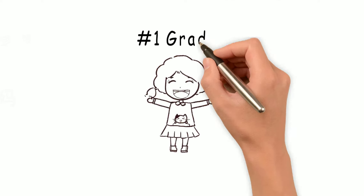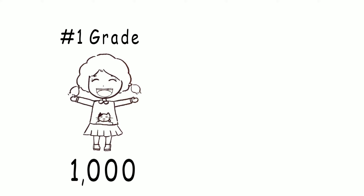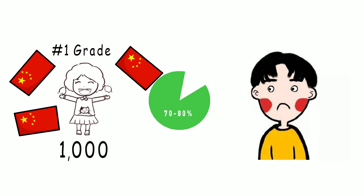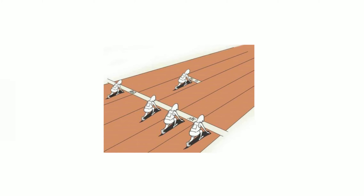A first grade elementary school kid in China can recognize 1,000 characters, and they can already understand 70-80% of all the written material. Don't be discouraged here. You may think even a 6-year-old is better than you, but it's not like that. A 6-year-old in China has already been in an all-Chinese environment for 6 years, so you guys are not on the same starting line.